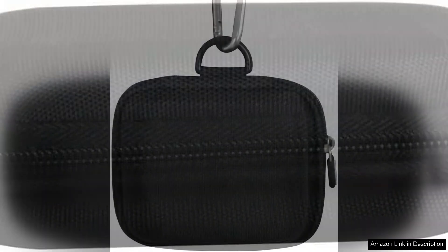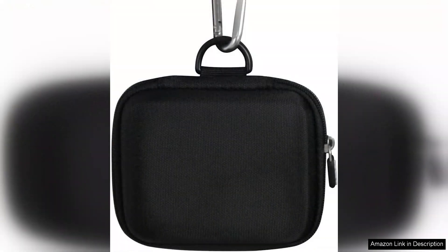Overall, this hard travel case is a fantastic investment for any Pass the Pigs enthusiast. It not only enhances the gaming experience by keeping everything organized, but it also adds a touch of sophistication to this classic game. I highly recommend it to anyone looking to safeguard their game against wear and tear. It's a must-have for avid players who want to enjoy Pass the Pigs on the go. In short, this travel case exceeds expectations and deserves a solid five stars.